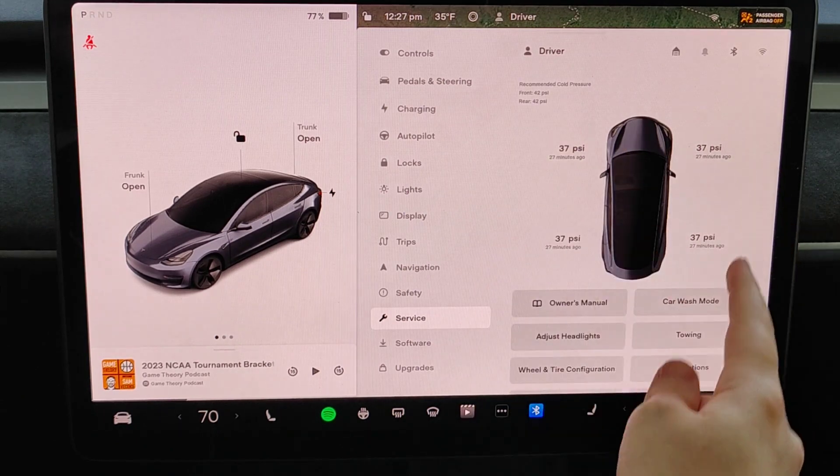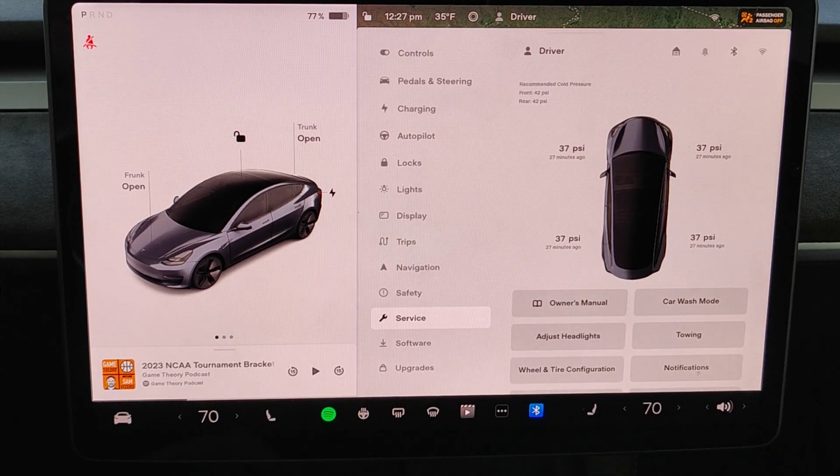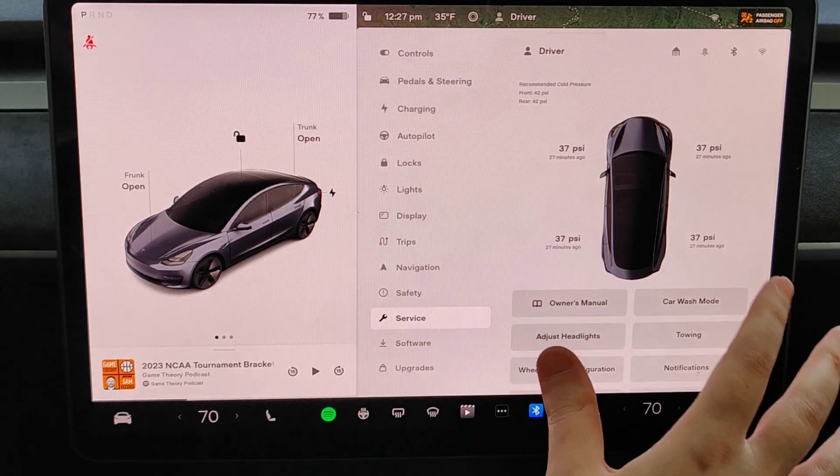For me it was at 37 PSI across each tire, 27 minutes ago. Tesla recommends 42 PSI for each tire.